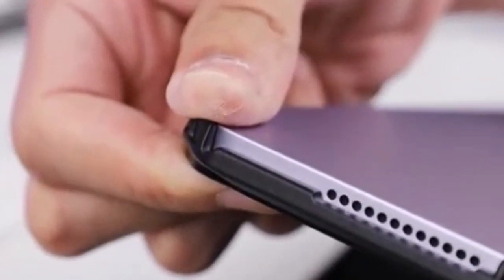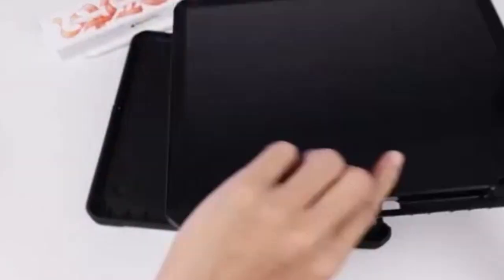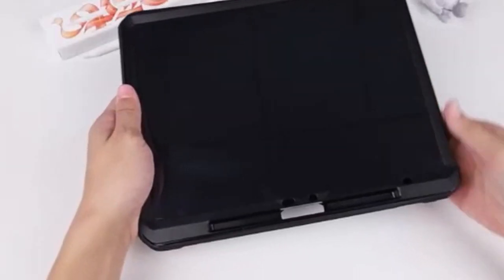So guys, this was the video about the 5 best iPad Air 13-inch 2024 cases right now. All the links are given in the description, do check them out. If you enjoyed the video, be sure to hit the like button and subscribe to our channel for more videos. Thank you.